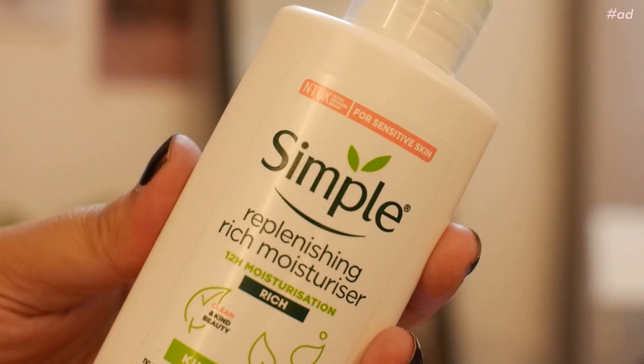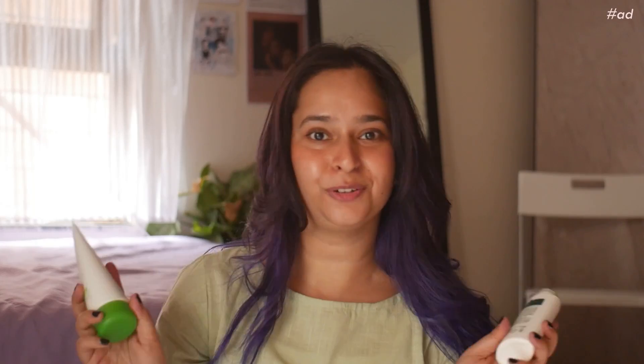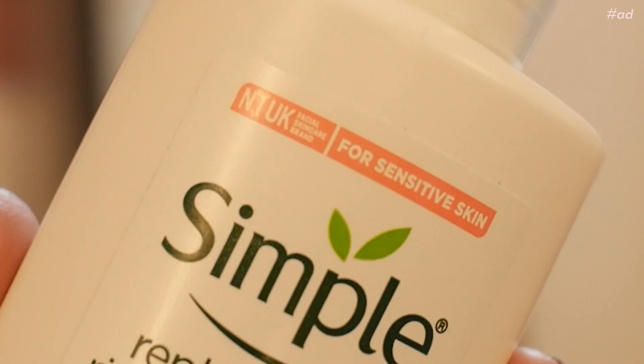To lock everything in, I apply Simple's Replenishing Rich Moisturizer. As the name suggests, it's rich in moisture, but the best part is it feels quite light — it's not a thick cream. It's non-comedogenic, so it won't clog your pores. This range is really clean and kind to skin — no harsh chemicals, no alcohol, no artificial color, no perfume — so it's perfect for sensitive skin. Lastly, I apply sunscreen. If you haven't tried Simple yet, give it a go — all the links are in the description. Thank you to Simple for sponsoring this portion of the video.